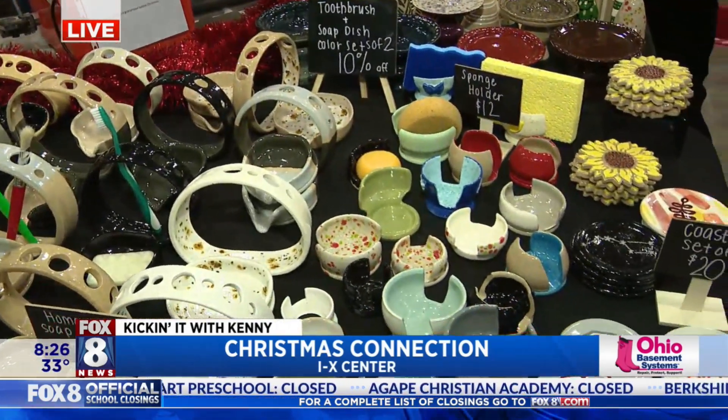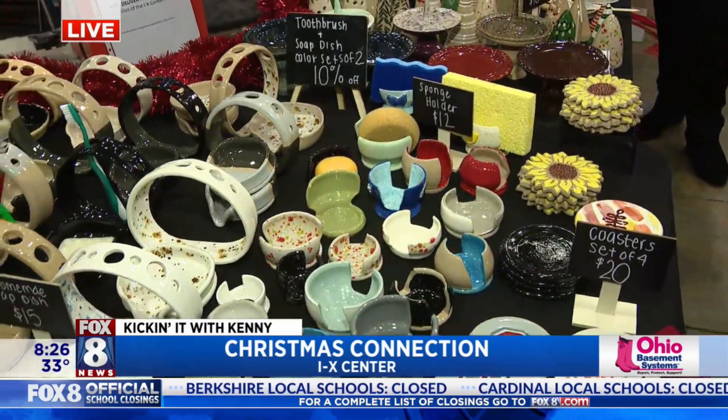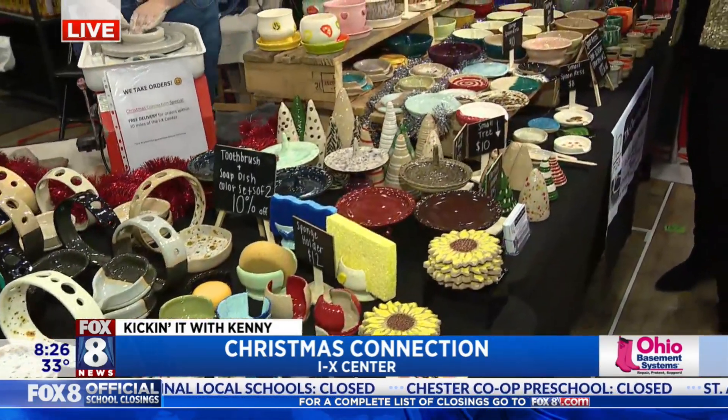We have some Christmas trees that we started making this year. Wow! And you guys make all of this in your basement? Yes. That's pretty amazing. And it's just the three of us.